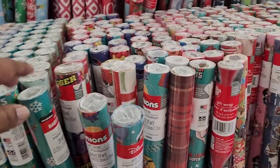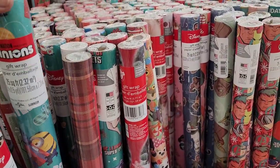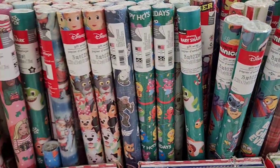Kids wrapping paper also includes Baby Shark and Minions — a ton of different ones the kids would absolutely love.